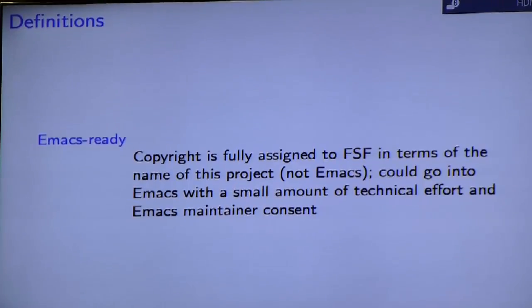I want to introduce a term I just made up to help describe this, which is 'Emacs Ready.' For this to apply to your project, the copyright has to be fully assigned to the Free Software Foundation, in the name of your particular project, not just Emacs. At that point, it could go into Emacs with a small amount of technical effort or consent from the Emacs maintainer.